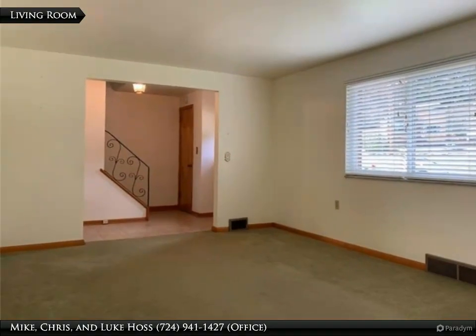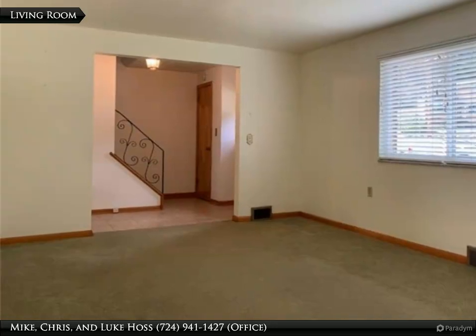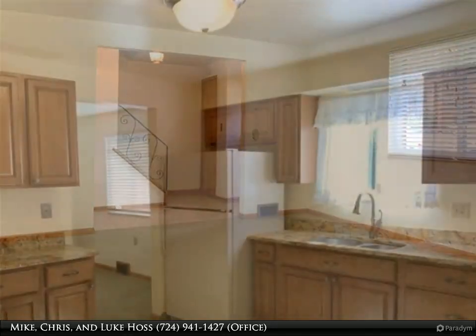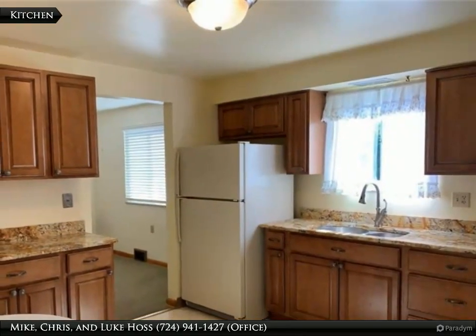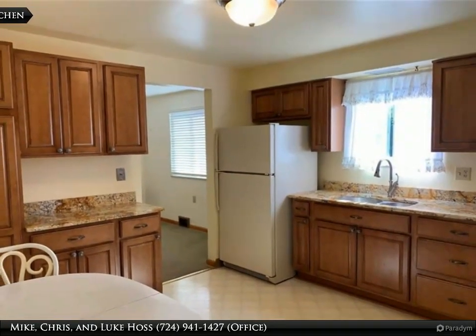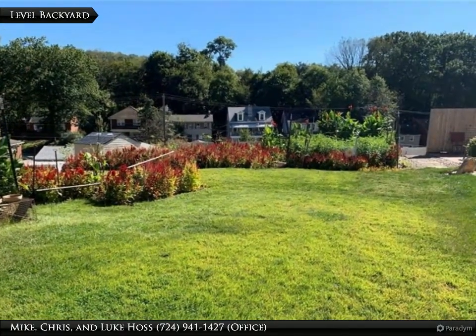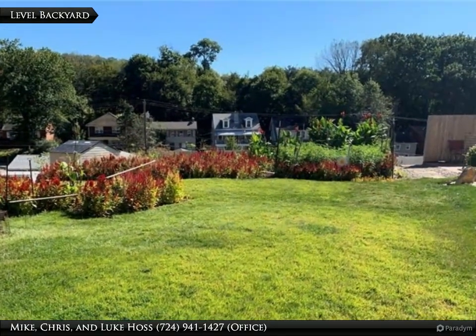As you enter this home, the ceramic tile entry invites you into the spacious bright living room to relax. Entertain your guests in the dining room just steps away from the updated eat-in kitchen, or invite your family and friends for a barbecue in the level backyard.